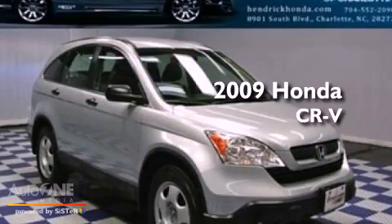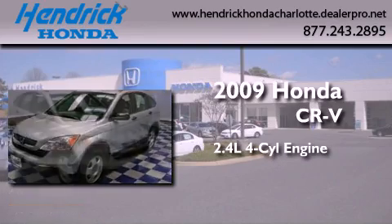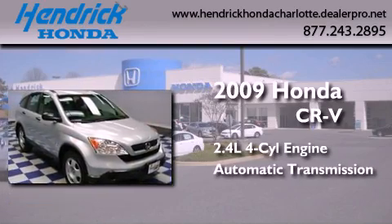This is a certified pre-owned 2009 Honda CR-V. It features a 2.4 liter 4-cylinder engine, an automatic transmission, and 4-wheel drive.